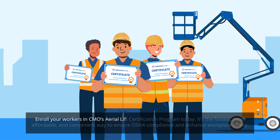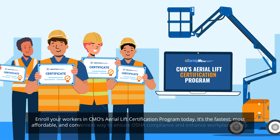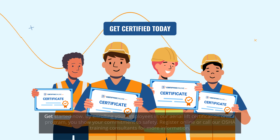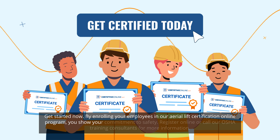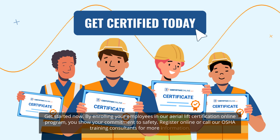Enroll your workers in CMO's Aerial Lift Certification Program today. It's the fastest, most affordable, and convenient way to ensure OSHA compliance and enhance workplace safety. Get started now. By enrolling your employees in our Aerial Lift Certification Online Program, you show your commitment to safety. Register online or call our OSHA training consultants for more information.